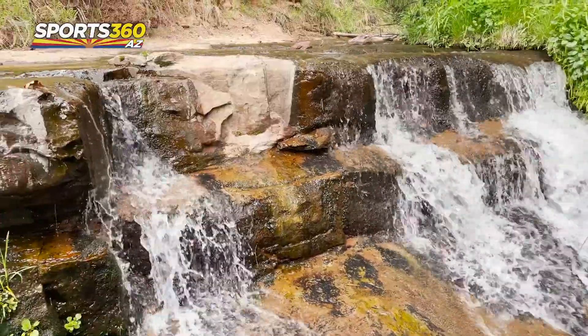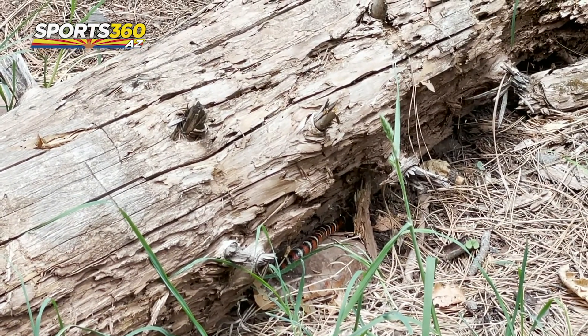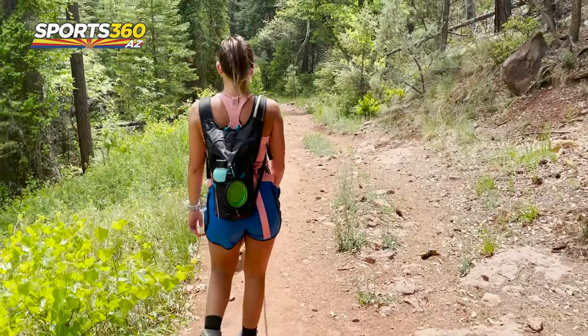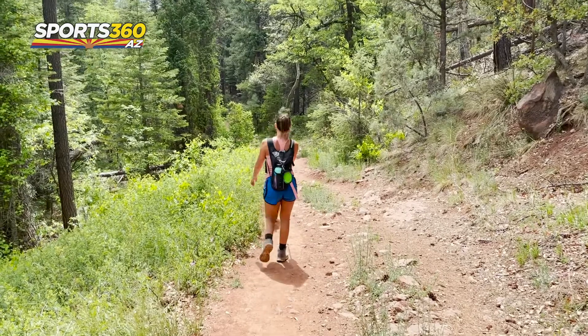We also spotted this little guy in the middle of the trail, but he took refuge under a log pretty quickly. That's a western coral snake, and yes, they're venomous, so we kept a safe distance, even though they're known to be pretty docile.